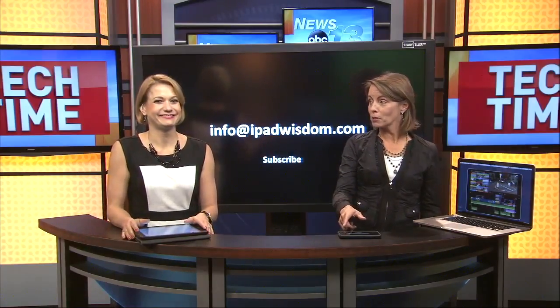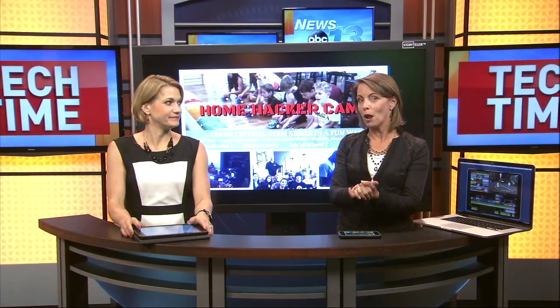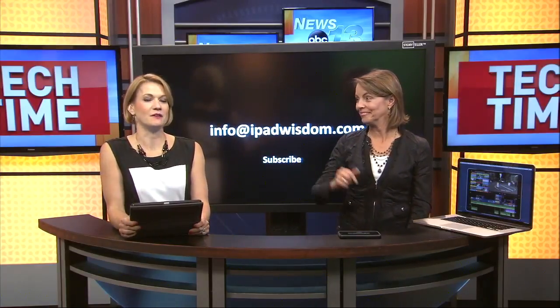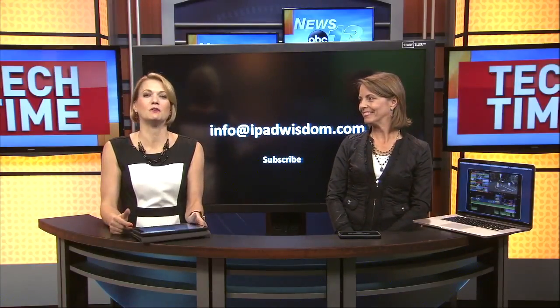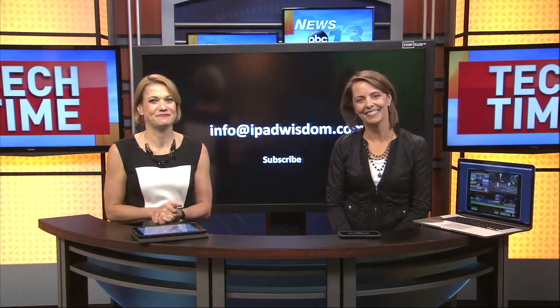All that information I'll be sending out — info at iPadWisdom.com. And also coming up this summer we have Home Hacker Camp — science and tech camps including robotics and programming for kids. Be sure to email me and I'll get you that information. All the rest of the information about the apps that Francie showcases are in the tech time section of WLOS.com.